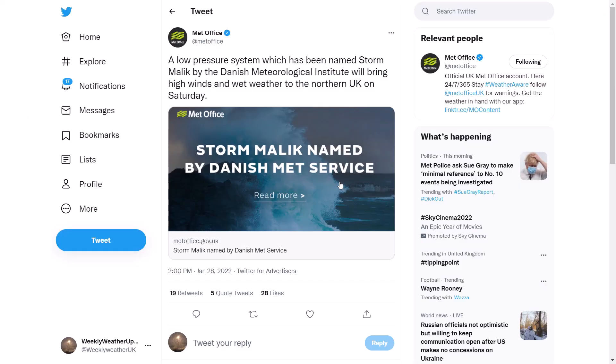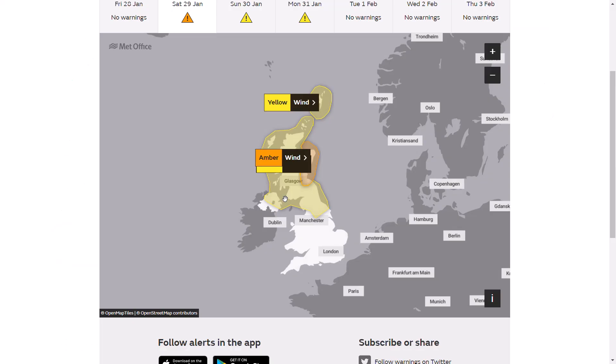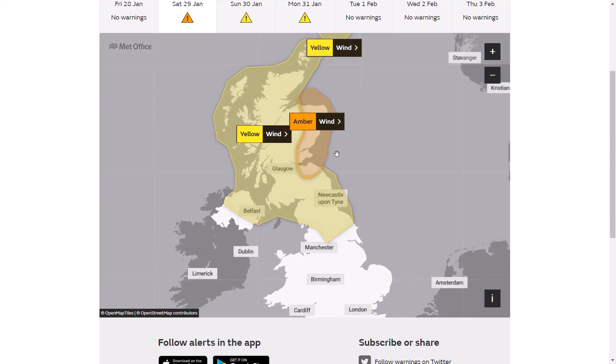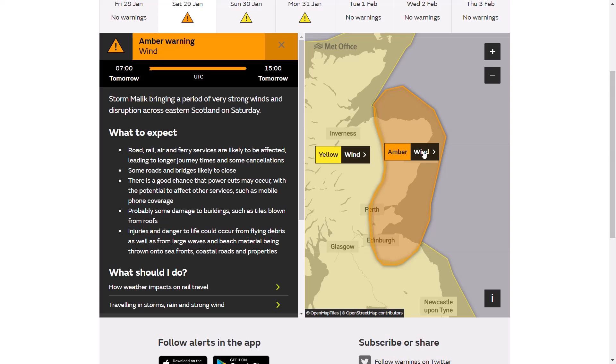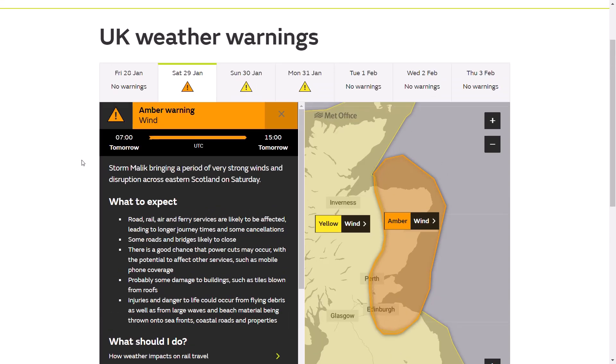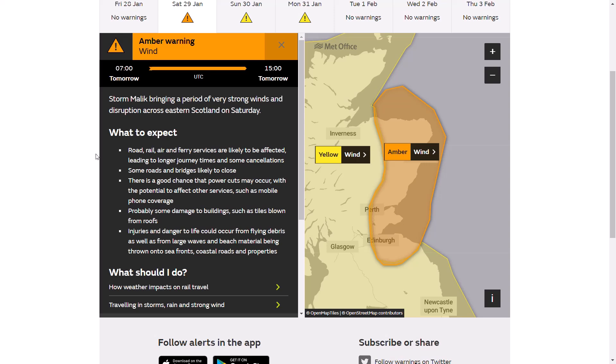You can see the tweet from the UK Met Office: at 2pm the low pressure system was named Storm Malik by the Danish Meteorological Institute, and will bring high winds and wet weather to the northern UK on Saturday. Looking at the warnings, they first come into force tomorrow morning. We have a widespread wind warning across Northern Ireland, the whole of Scotland, and parts of Northern England from 4am until 3pm. There's also an amber warning where Storm Malik could bring a period of very strong winds and disruption across eastern Scotland on Saturday, 7am until 3pm.